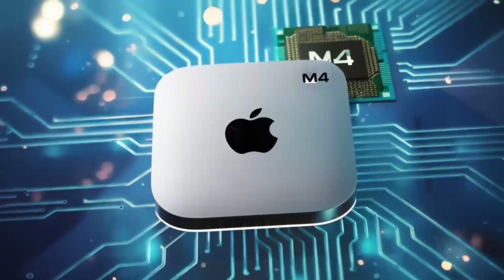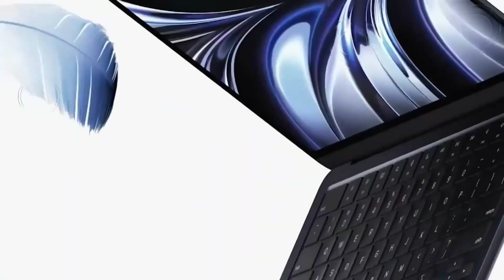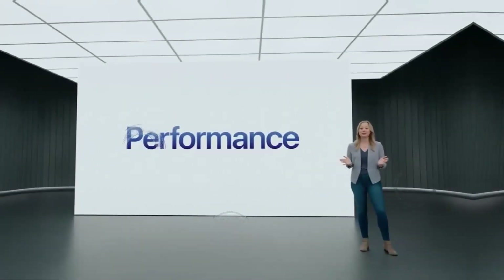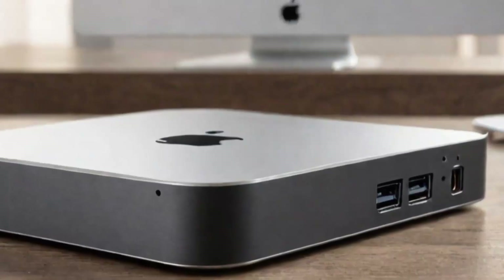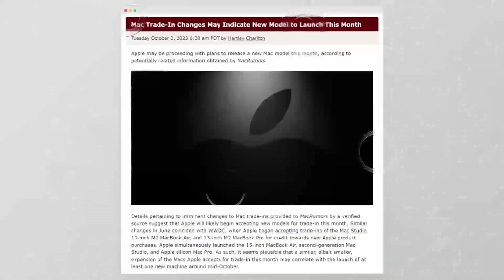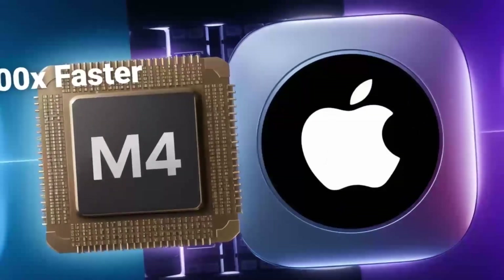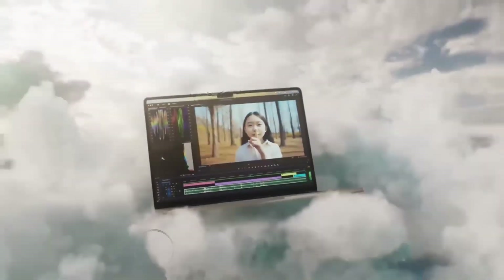In conclusion, the Mac Mini M5 is shaping up to be a powerful machine that continues Apple's legacy of offering high-performance devices in a compact, efficient package. Whether it's the upgraded GPU cores, faster RAM, Thunderbolt 5, or new color options, the M5 is set to be a game-changer for users who demand the best from their devices. While it may not be a necessary upgrade for those who already own an M4 Mac Mini, it will undoubtedly appeal to those who need more power, better connectivity, and enhanced performance. So, are you ready to experience the power of the Mac Mini M5? Let us know in the comments.